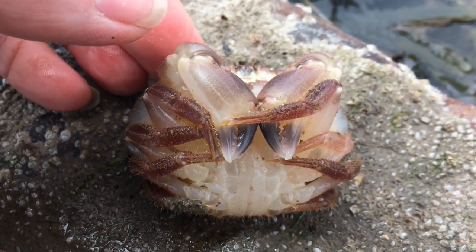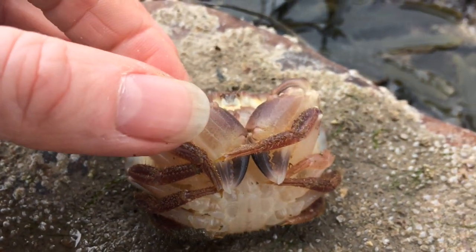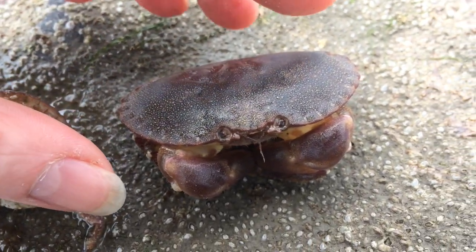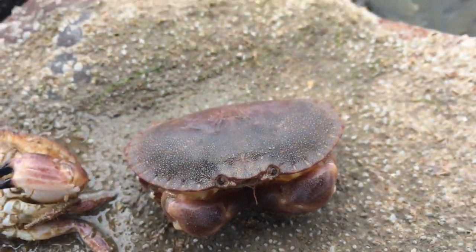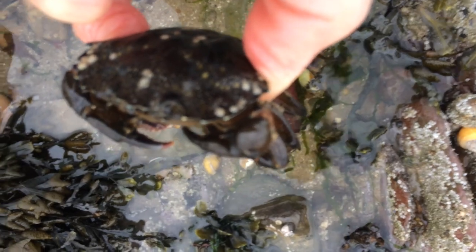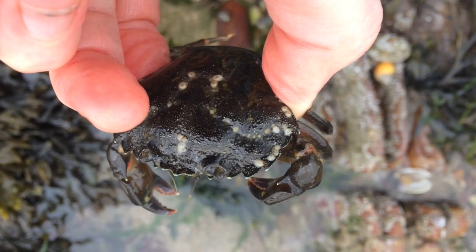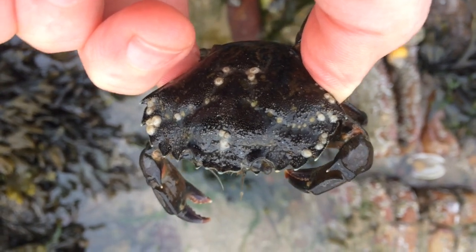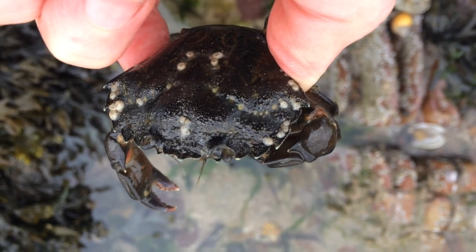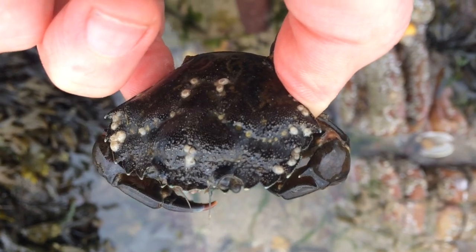Here we have a shore crab — different from the edible crab because if you look at the edge of its carapace, it's got a spiky edge, not that pie-crust shape that we saw with the edible crab. Now this one I found in the lower shore, but these can also be found in the middle shore and sometimes even the upper shore — whereas the edibles are only found in the lower shore. If I turn this over, its tail is tucked underneath here. We can see that it's broader at the bottom than at the top — it's more like a half circle, not a sharp triangle. And that makes this a female. We can also see she's in berry again, so she's got all those eggs — every single one of those tiny orange grains is going to be a tiny little baby crab when it hatches out into the plankton.